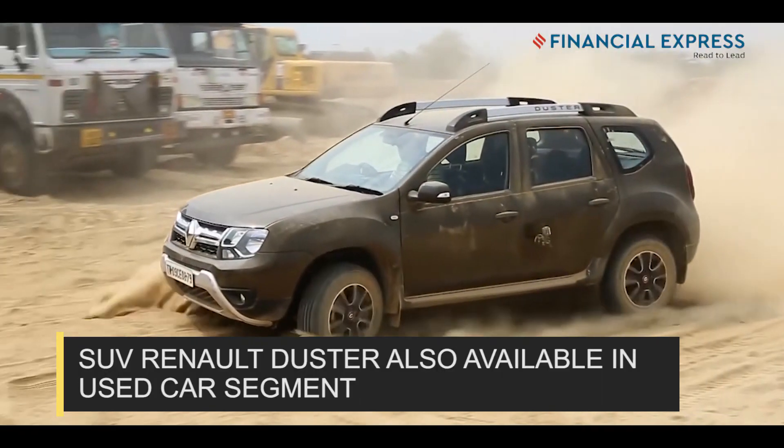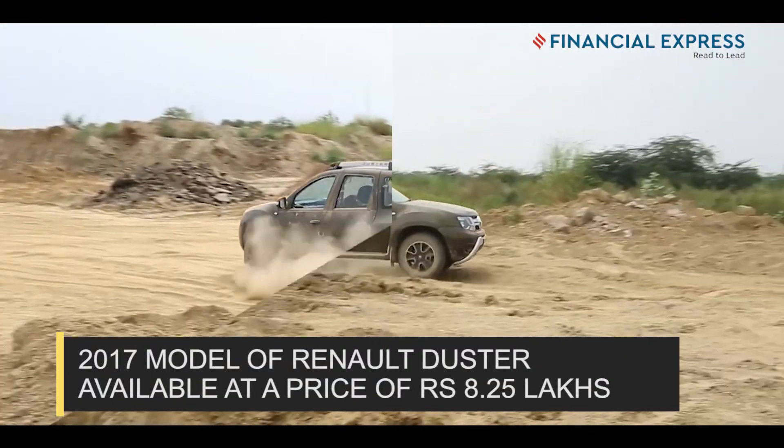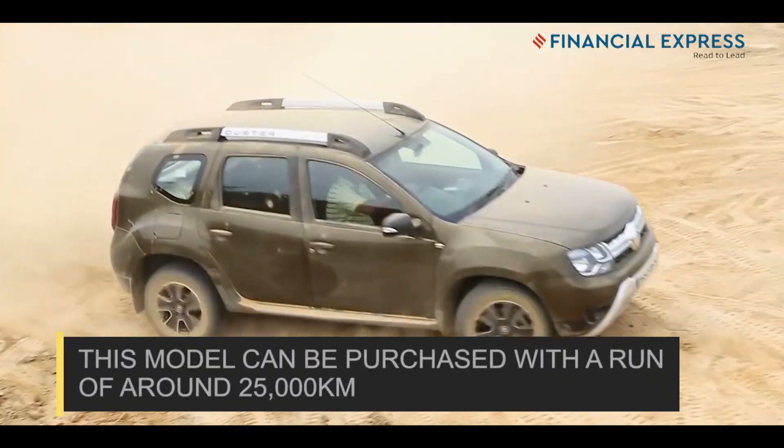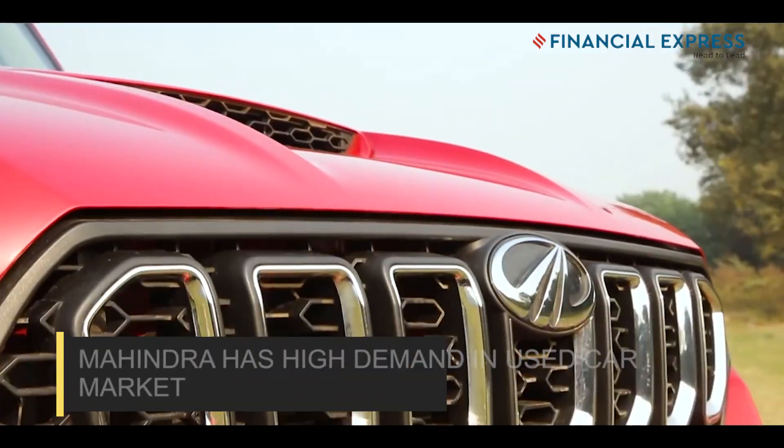You can also buy a Renault Duster in the used car segment, that too at a price of Rs 8.25 lakh. The 2017 model of this car can be purchased and has run close to 25,000 km on the odometer.